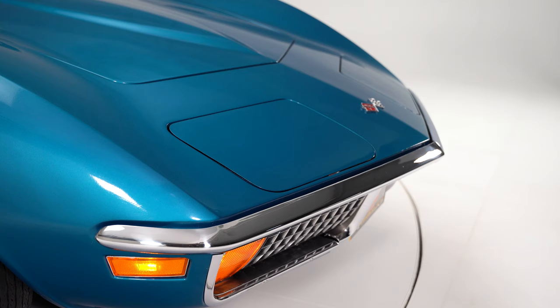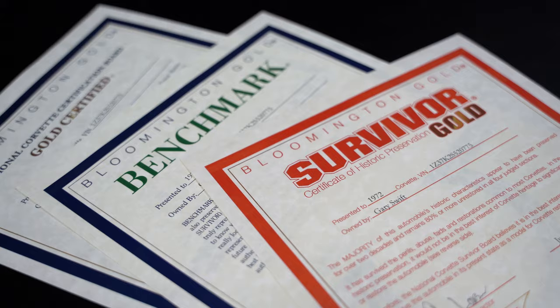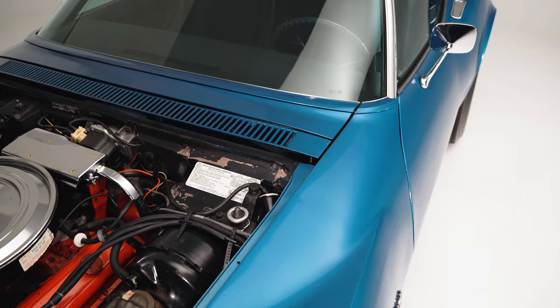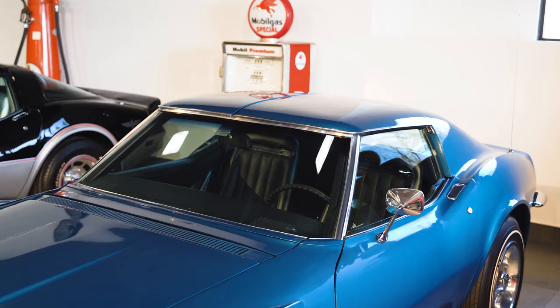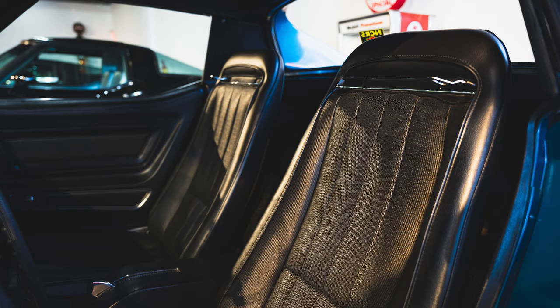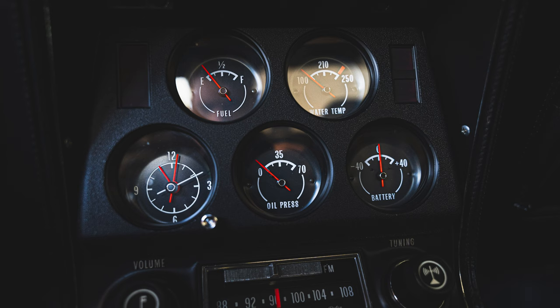She did a tremendous job looking after this car. It is a benchmark car and has won literally every award you could possibly win. When you look at all of the seams and body lines along this car, they're perfect — textbook. The glass is all original with no marks. The interior has original seats, original dash, and all the original weather strips on the car. Nothing has been changed.